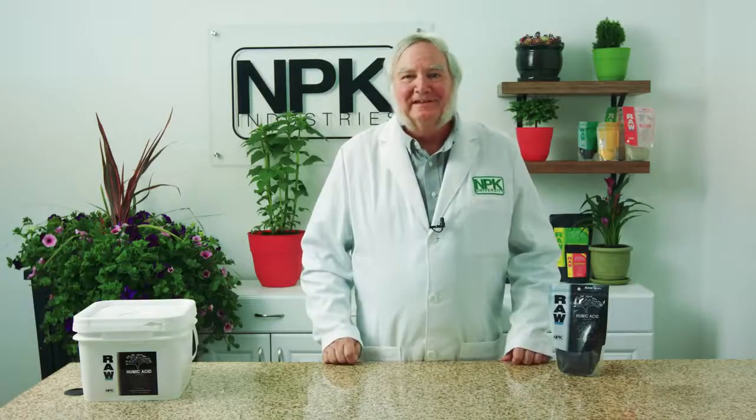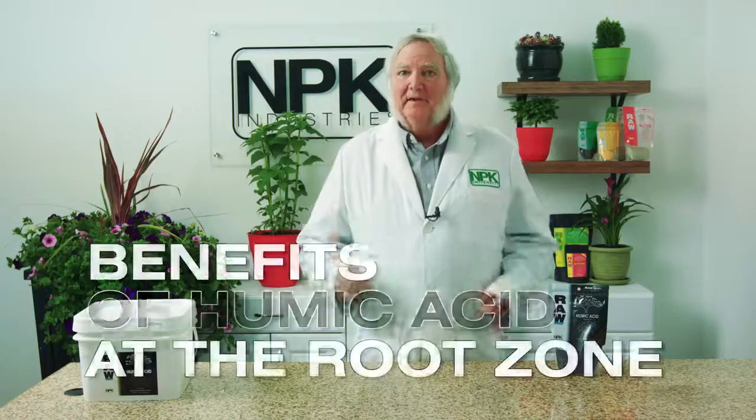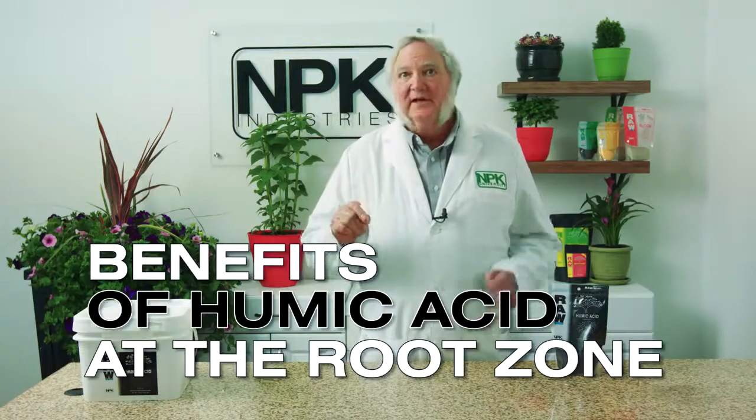I'm Harley Smith with 60 Seconds, Products and Tips, and today's segment is called The Benefits of Humic Acid at the Root Zone.